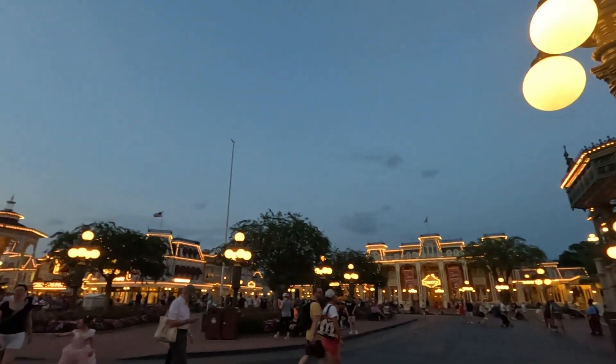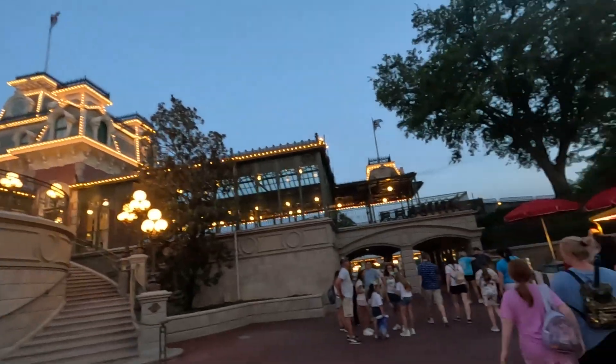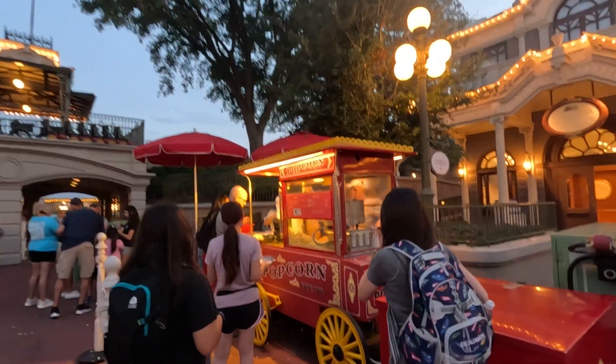That was a look at Main Street and all the craziness here at Walt Disney World. I'm going to get some popcorn right now.